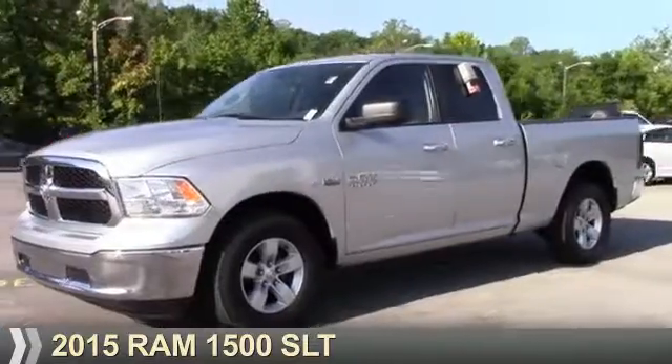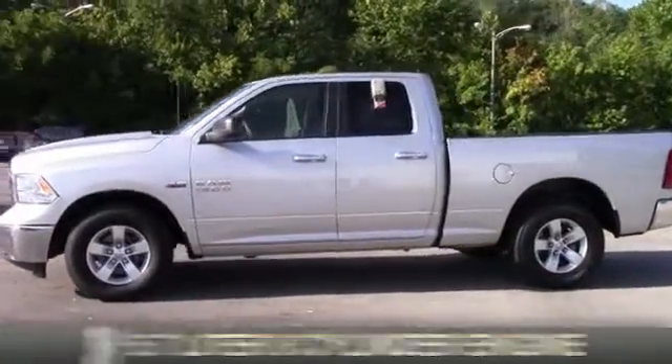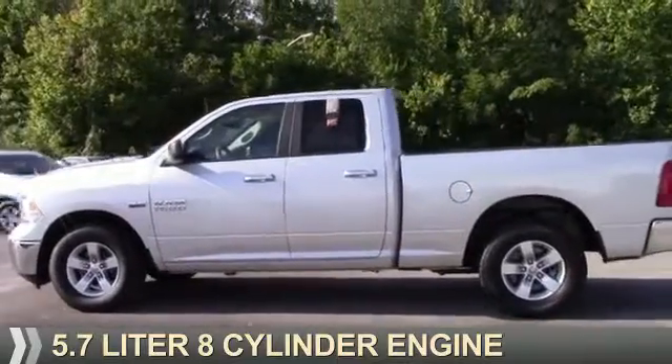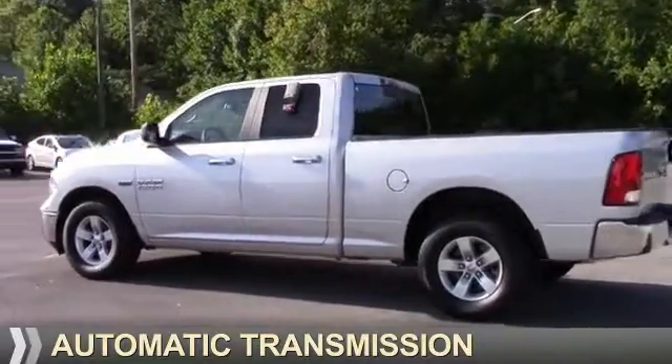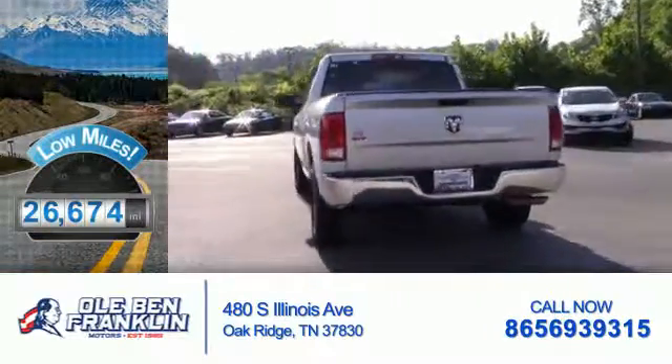Presenting the 2015 Ram 1500. It's powered by a 5.7 liter 8-cylinder engine and an automatic transmission. With fewer than 30,000 miles, this vehicle has a long road ahead.